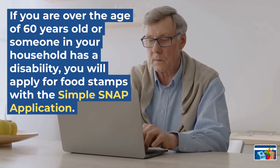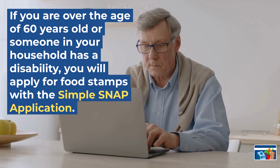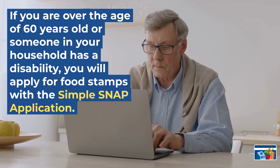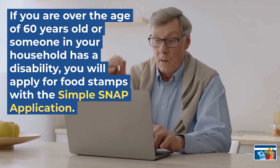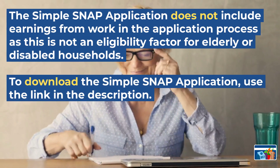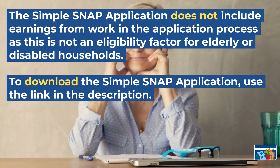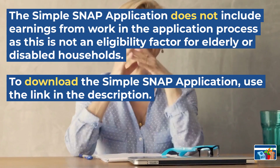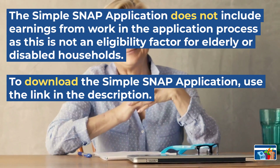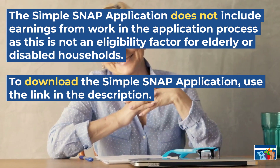If you are over the age of 60 years old or someone in your household has a disability, you can apply for food stamps with a simple SNAP application. The simple SNAP application does not include earnings from work in the application process, as this is not an eligibility factor for elderly or disabled households. To download the simple SNAP application, use the link in the description.